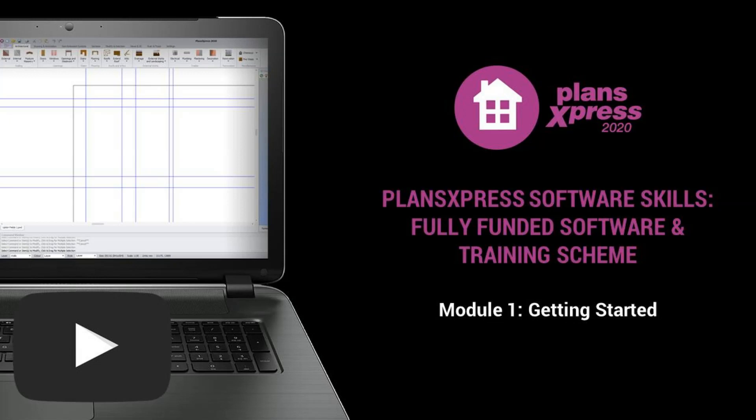Good morning everybody, thanks for joining me for this Plans Express Software Skills fully funded software and training scheme course. My name is Olivia, I'm one of the trainers at HBXL. I train on Plans Express as well as Estimator Express. Just a couple of PowerPoint slides and then we'll get stuck in with the software itself.